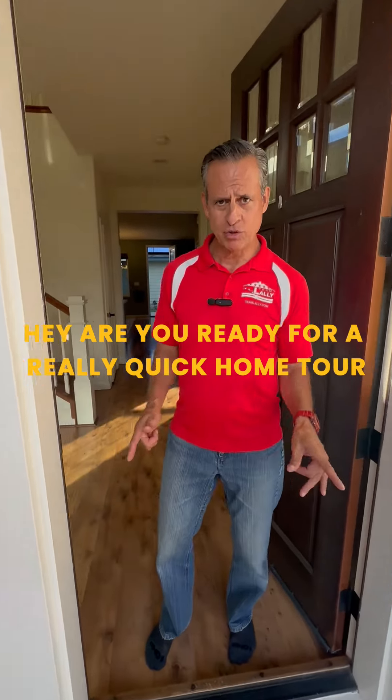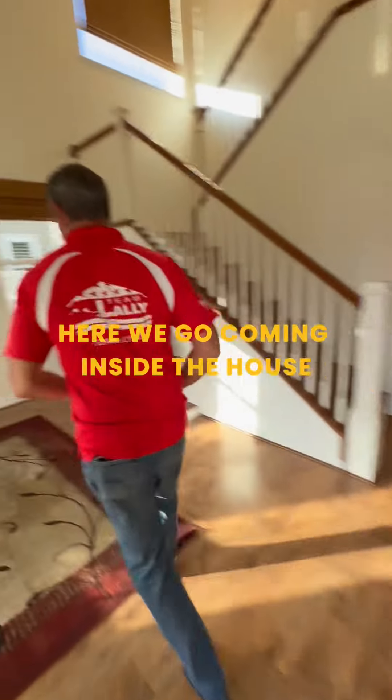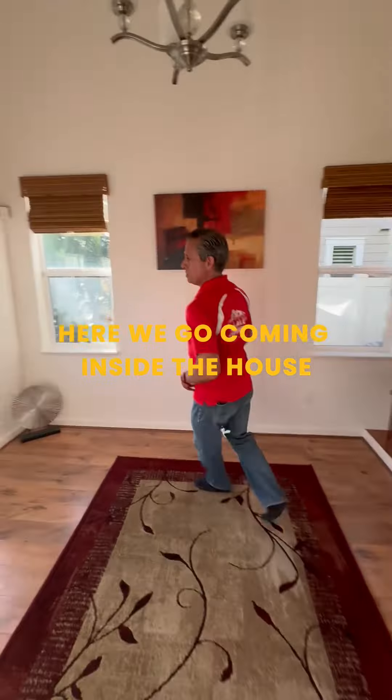Hey, are you ready for a really quick home tour? Here we go. Coming inside the house, you got this extra bonus room where the kids hang out because all the adults are partying over there.